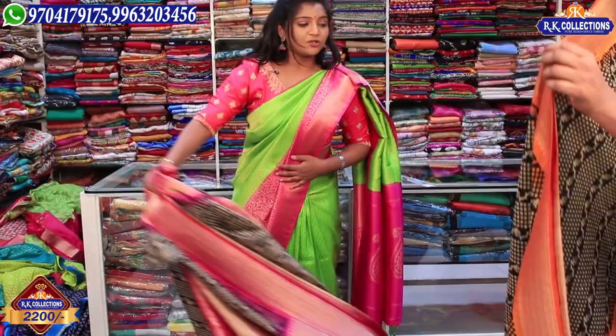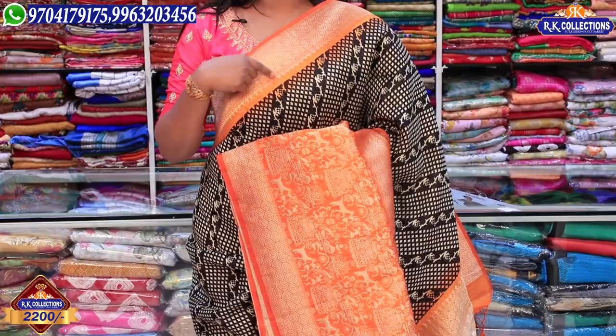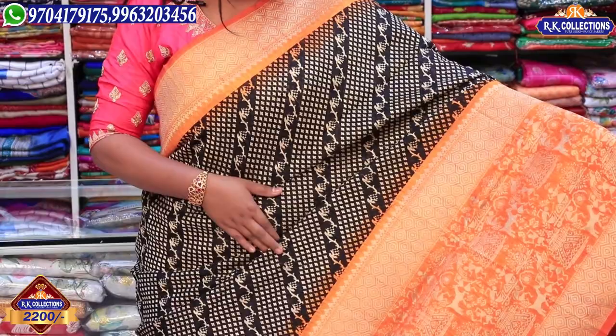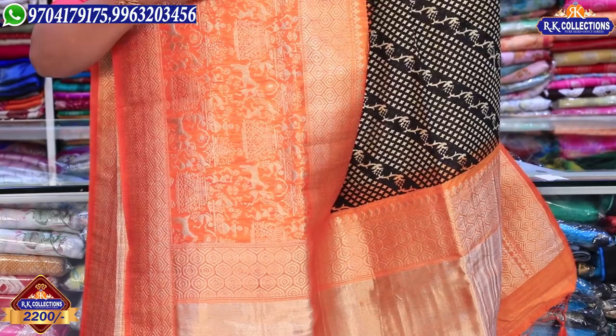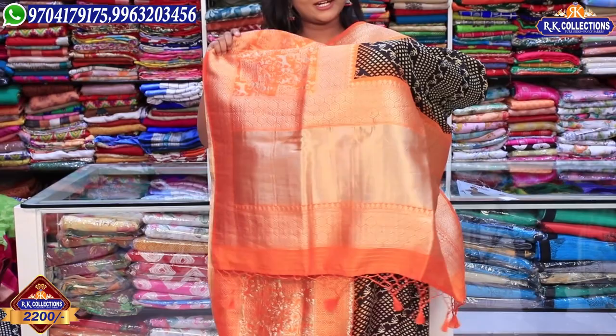We also have a complete wholesale price of Rs. 2,200 with various color combinations. We also have a black and orange color combination and a black and cream color combination, all with the same design. We also have different varieties available.